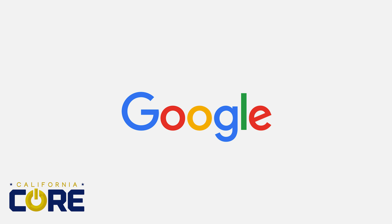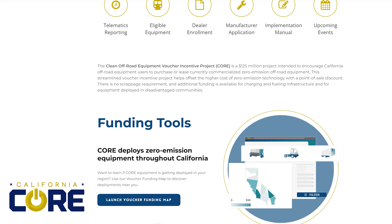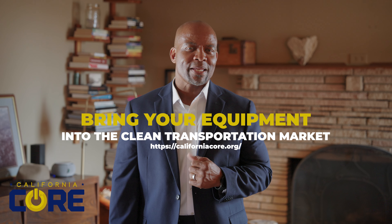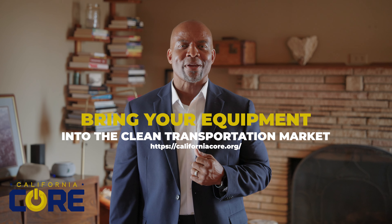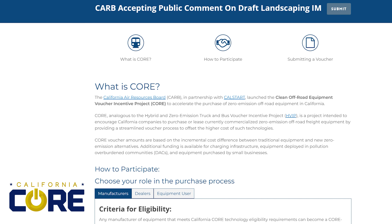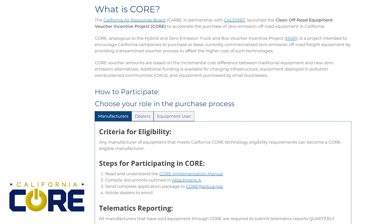The California CORE website provides you with point-of-sale discounts to power local communities and drive commercial technology transformation. Learn how to purchase and sell CORE-eligible equipment or bring your equipment into the clean transportation market. Purchasers, dealers, and manufacturers can use the site to learn more about the process of working with CORE. We make it easy to access information and to build relationships across the industry.